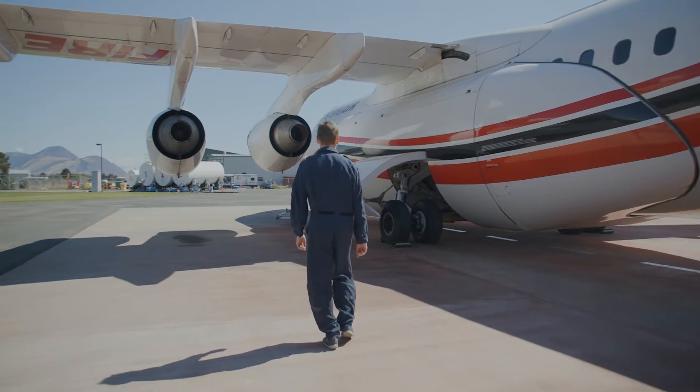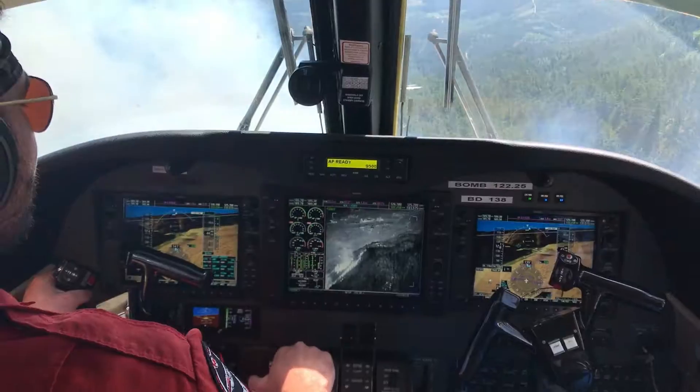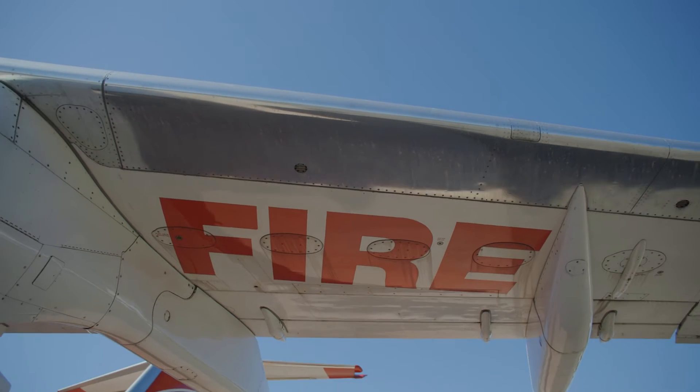My name is Greg Adams. I'm an air attack officer with the BC Wildfire Service, and we're here at the Kamloops air tanker base. In my role, I ride around in the bird dog aircraft, and when we arrive at the fire, we coordinate with the ground crew if they're on site to determine how best to attack the fire from the air.